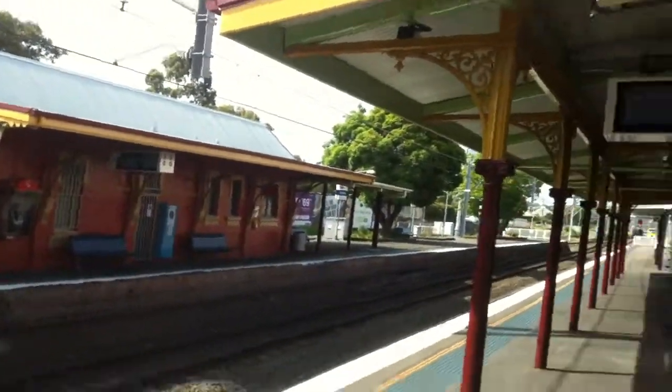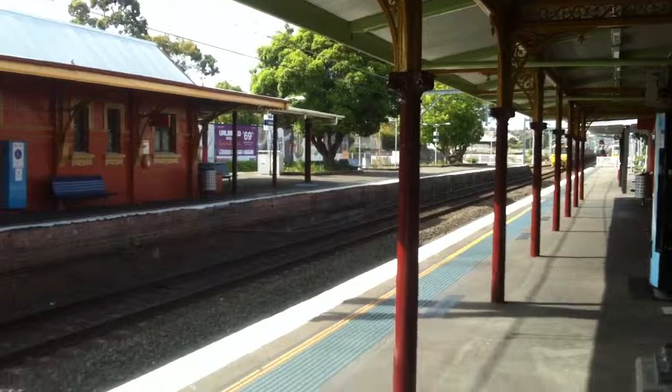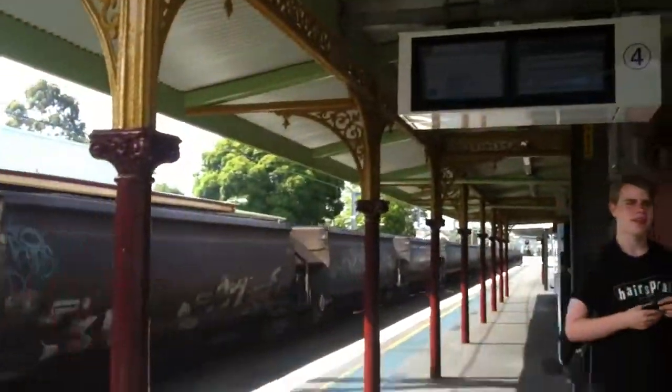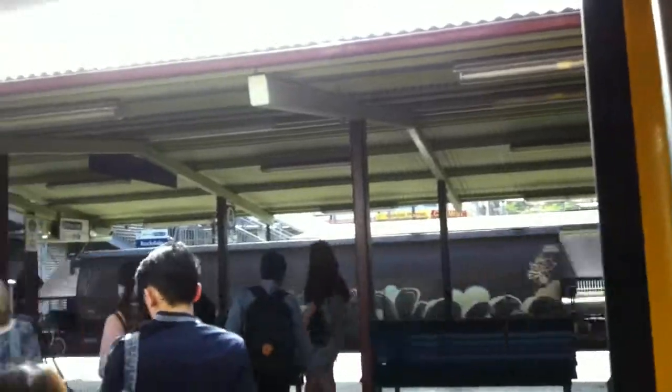There's a special train — we have a Pacific National coal freight train about to pass through platform number 3. I'm just going to get a little bit of this train — as you can see it over there, Pacific National 9312. Alright, there's a train arriving on platform number 4 from a Cronulla service. Freight train on platform 3, and the other train is on platform 5. And there we go — the freight train passing through platform number 3.